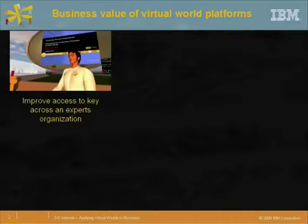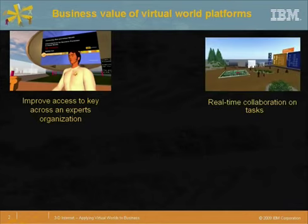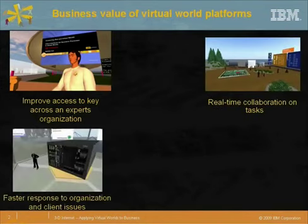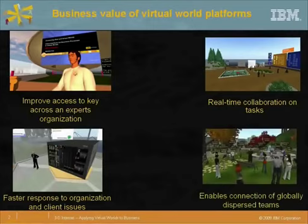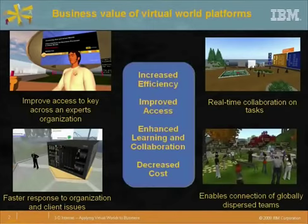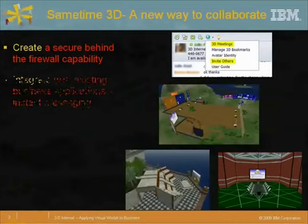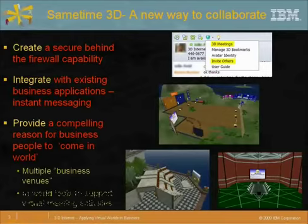Our research into integrated collaboration tools, known as Same Time 3D, seeks to demonstrate the value of integrating virtual world meeting capabilities with existing enterprise applications to help convince enterprise skeptics that virtual environments are more than just a game. We focused our efforts on three considerations: creating a secure behind-the-firewall capability, integrating it with existing business applications — in this case, enterprise instant messaging — and providing a compelling reason for business people to come in-world.